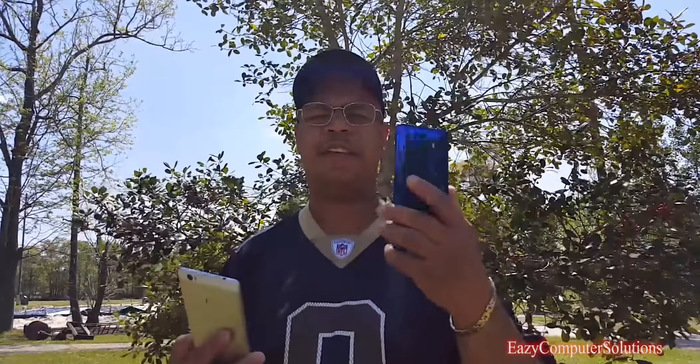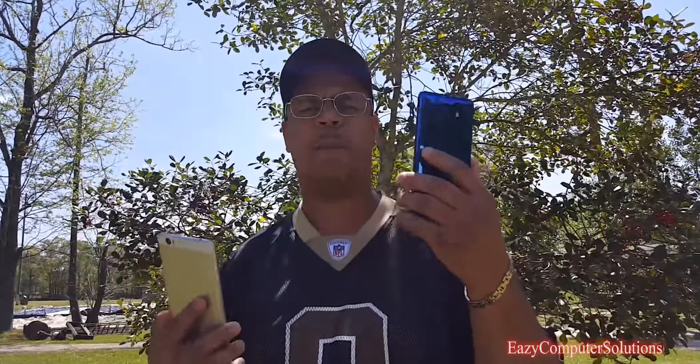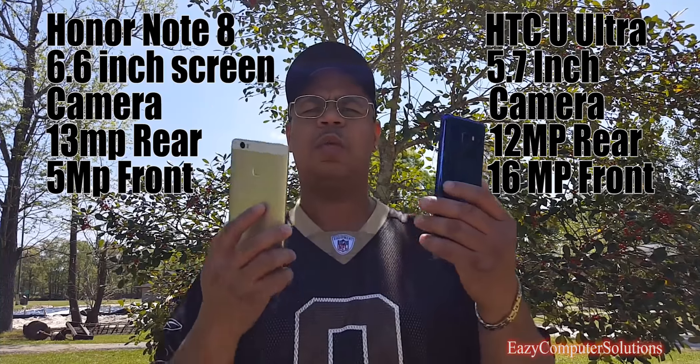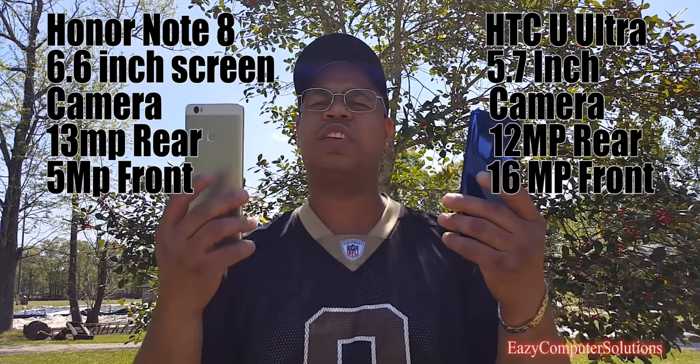In 2016, the HTC Ultra came on the scene with a gorgeous, just a beautiful device, right? And so today, guys, I got the big dog — I got the Honor Note 8. A lot of people have been asking: what about the cameras on the Honor Note 8? So we're going to put it to the test to see which camera is king supreme. So get your popcorn ready and follow me on this journey.